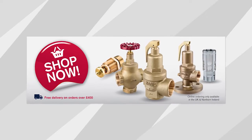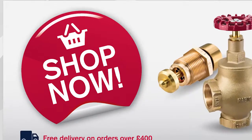And now, for the first time, NABIC valves are available to purchase online direct from us, the manufacturer.